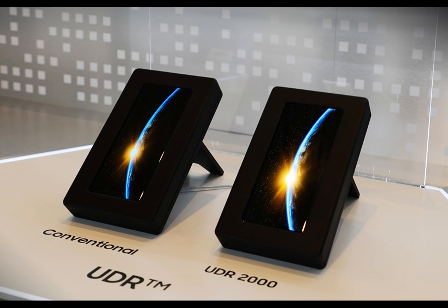Samsung's current display technology implements phosphorescent green and red subpixels, but the blue diodes are still using fluorescence, so you can't call them pOLED as it isn't technically correct. The new phosphorescent diodes offer 100% internal luminous efficiency.